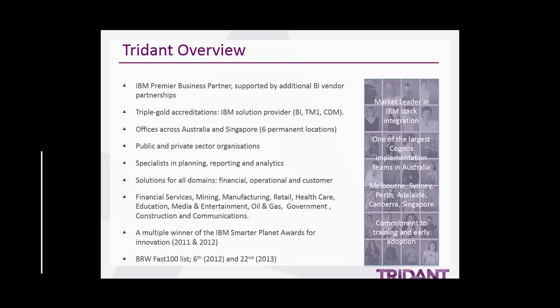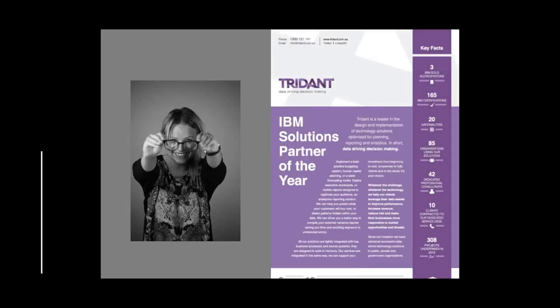Trident is the leader in the design and implementation of technology solutions optimized for planning, reporting and analytics. Key to our success is our status as a multi award-winning IBM Premier Business Partner where we have achieved triple gold accreditation in BI, TM1 and CDM. We are also supported by additional BI technology vendor partners. Trident has formed strong long-standing relationships with our clients from a variety of industry sectors, working with six out of ten largest companies in Australia. We have established offices throughout Australia and have recently opened an office in Singapore. Last year we were awarded IBM Solutions Partner of the Year, due to our people's commitment, creativity, proven industry practices and authenticity in solving challenging client business problems in the field of business performance and analytics.